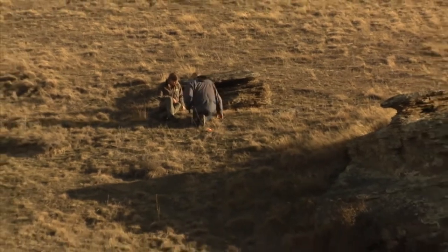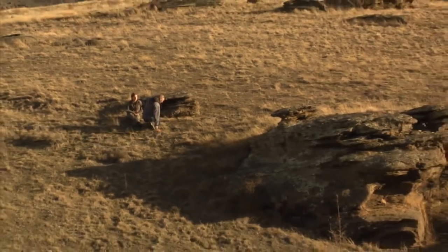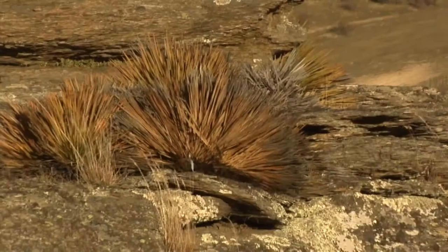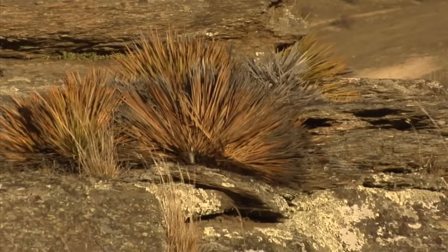The High Country, because traditionally it's been used for pastoralism, for grazing of livestock, it's been modified quite a lot. The vegetation has changed enormously — it's now largely a grassland, whereas it used to be mainly a woodland. There used to be forest in some areas, so it's changed quite dramatically.